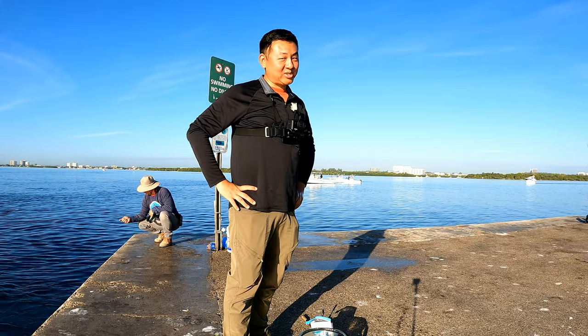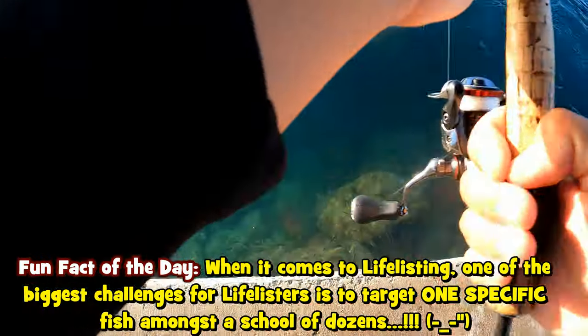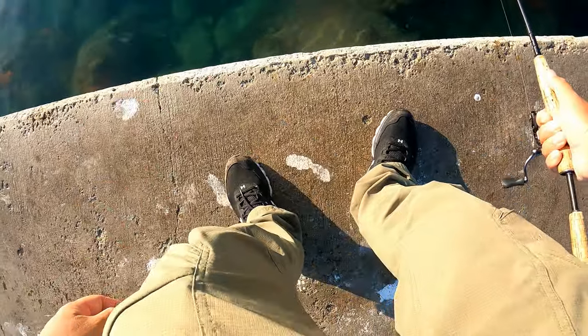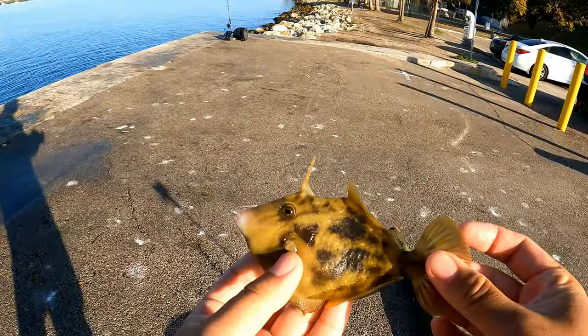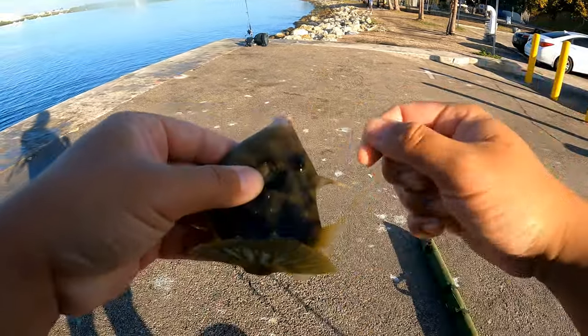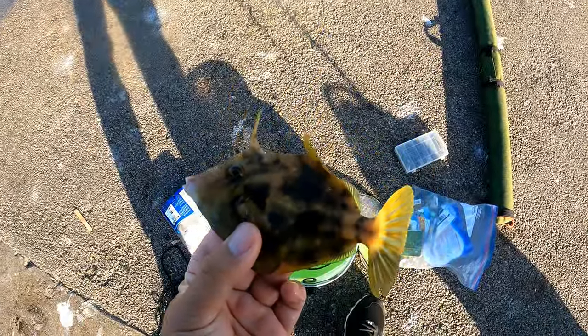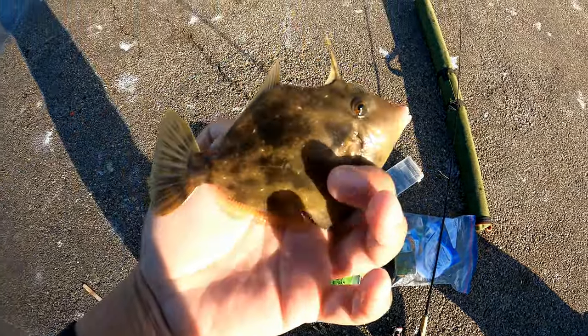Planehead filefish — that's a good one actually if we can catch one before the sergeant major gets to it. Planehead is on it, planehead is hungry — got him! Planehead filefish coming up! Look at that — our first filefish species of the day. Tiny one, but life listing ain't about sizes. Number eight for today — boom! The Stephanolepis hispidus. This is another protected species of fish down here in Florida. File fish and trigger fish — they always got that dorsal spine on top.